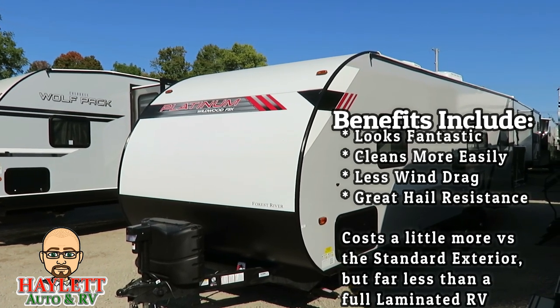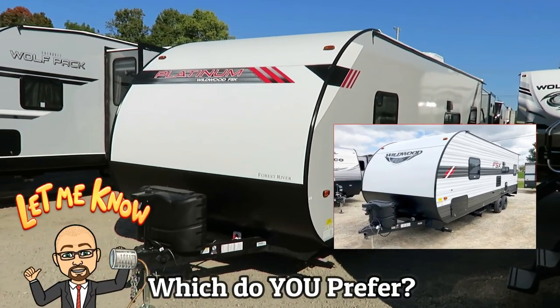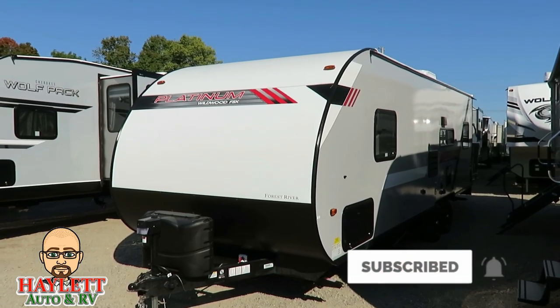It just looks absolutely fantastic. So if you want to learn more about the conventional series or the Platinum Upgrade, we have them both here at Halet RV of Coldwater, Michigan. Looking forward to seeing you. Take care, stay safe, have fun, and happy camping, everyone.